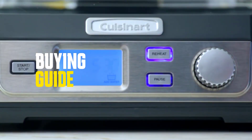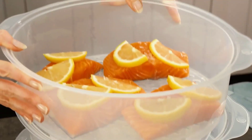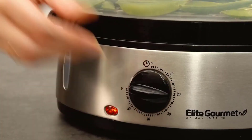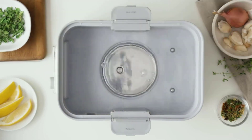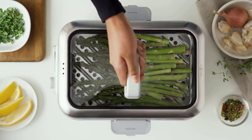One of the most important factors to consider when purchasing an electric food steamer is the size. You want to make sure that the steamer you choose is the right size for your needs. If you are only going to be steaming small amounts of food, then a small steamer is likely all you need. However, if you plan on steaming larger quantities of food, then you will need to purchase a larger steamer.